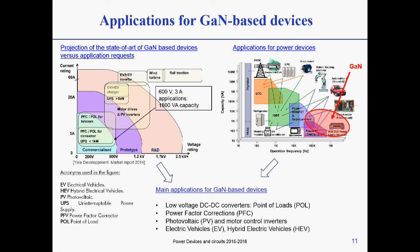Some of the applications in which GaN-based devices can be used include low voltage DC-DC converters such as point-of-load supplies, power factor correction circuits, and inverters for photovoltaic panels as well as electric vehicles.